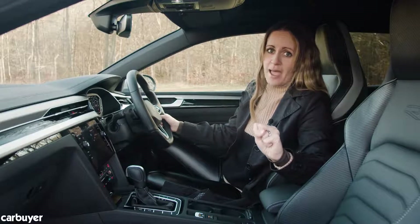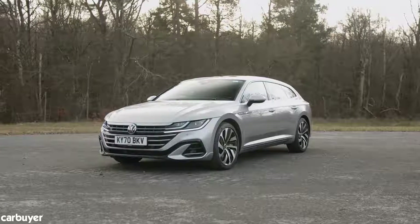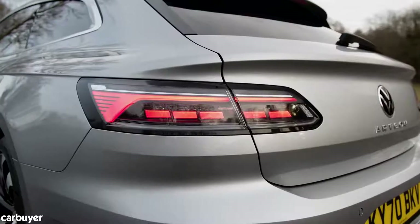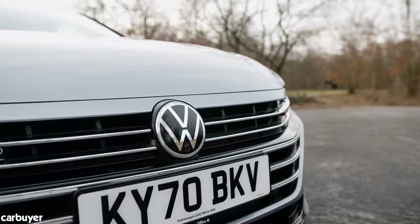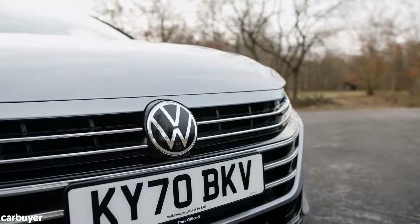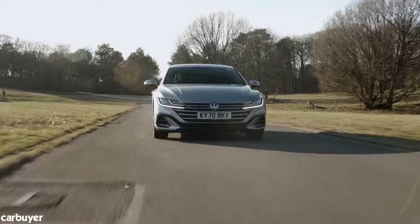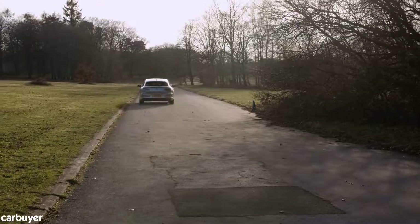The standard Arteon comes in three different trim levels called SE Nav, Elegance, and R-Line. SE Nav is the entry-level model and only available with 148 brake horsepower petrol and diesel engines. You have to go for one of the other trims if you want more power or the plug-in hybrid.